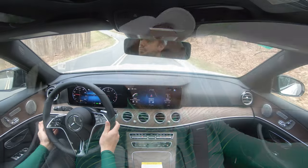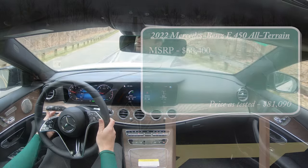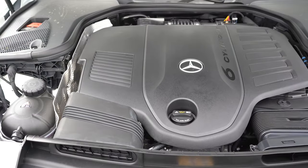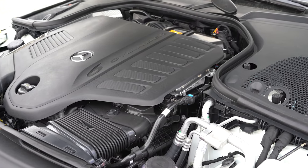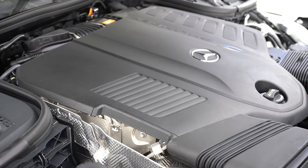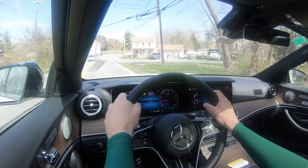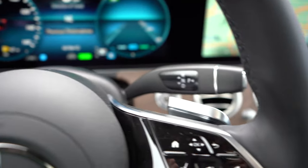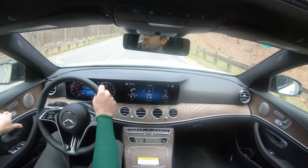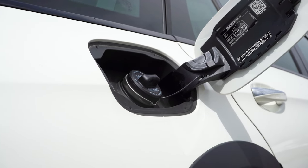MSRP for the E450 All-Terrain will start at $68,400. Powering the beast is a 3.0-liter turbocharged inline six-cylinder engine with mild hybrid drive — 362 horsepower at 5,500 rpm, 369 pound-feet of torque coming in at 1,600 rpm. Power is sent to all four wheels through the 4Matic all-wheel drive system via a nine-speed automatic with paddle shifters. 0-to-60 comes in at approximately 5.3 seconds, with mpg numbers of 21 city and 28 highway on premium unleaded.